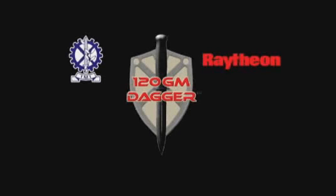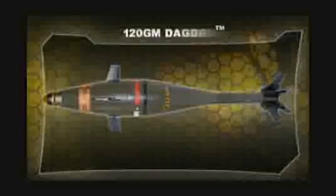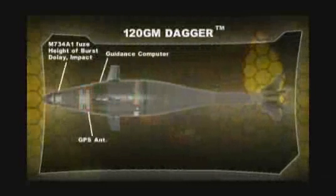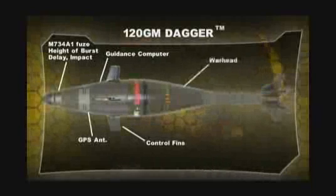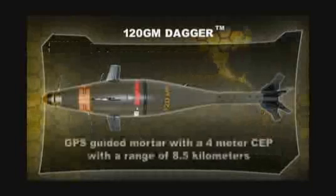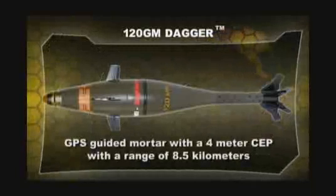In 2008, Raytheon and Israeli Military Industries teamed together to build a family of precision mortars. The first in this family is the 120GM Dagger — a GPS-guided mortar with a 4-meter CEP and a range of 8.5 kilometers.